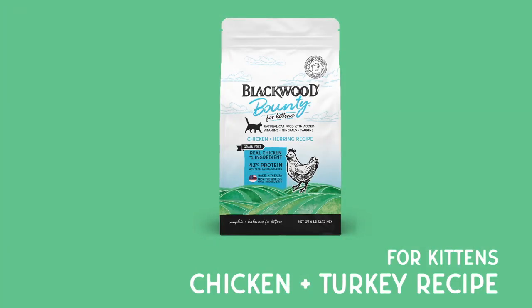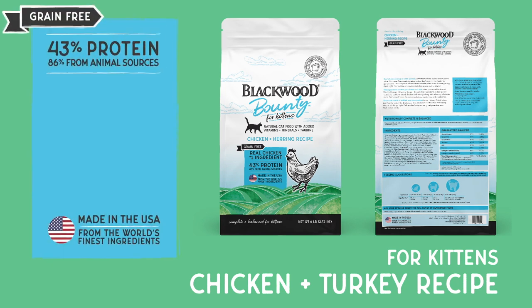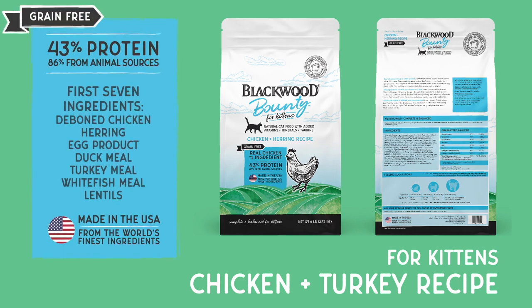Chicken and herring for kittens. This grain-free diet contains 43% protein with 86% sourced from animals. The first seven ingredients are deboned chicken, herring, egg product, duck meal, turkey meal, whitefish meal, and lentils.